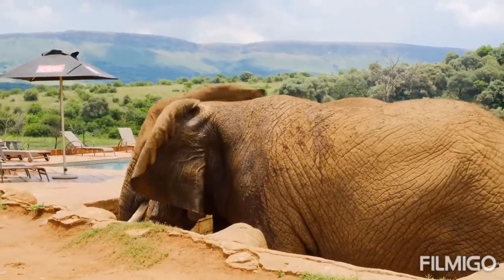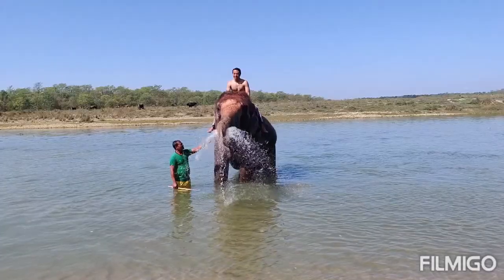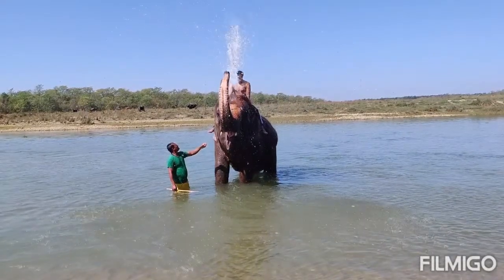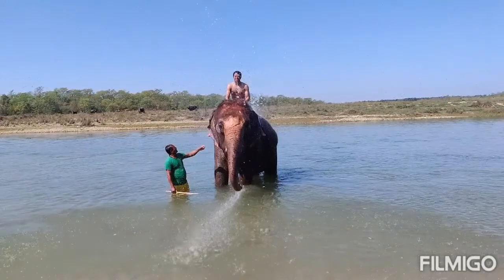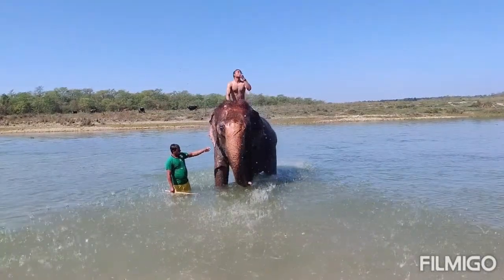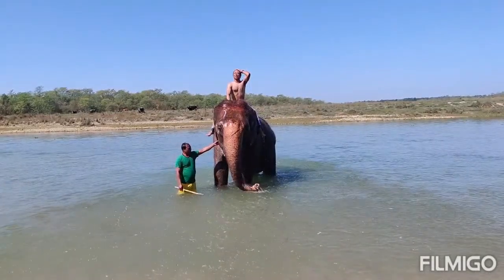African elephants are the largest animals walking the earth, and their herds wander through 37 countries in Africa. They are easily recognized by their trunk, which is used for communication and handling objects, and their large ears allow them to radiate excess heat. Upper incisor teeth develop into tusks in African elephants and grow throughout their lifetime.